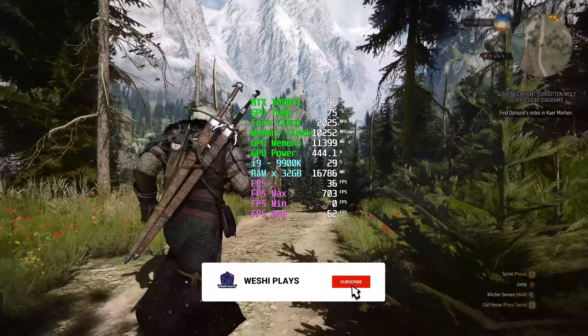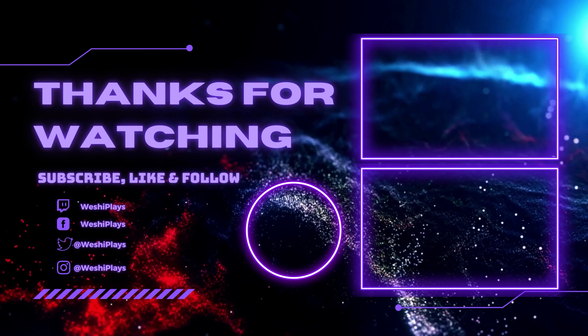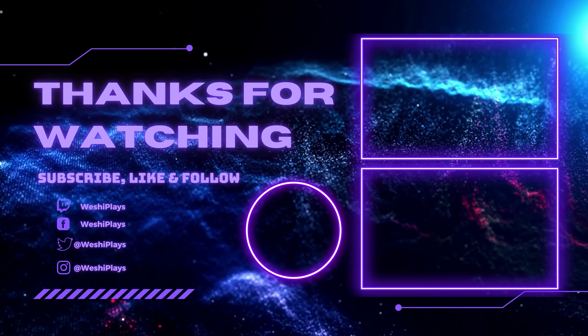So if you like the video, hit the thumbs up button, subscribe and definitely hit the bell icon - it helps me out a lot. See you guys in the next video!